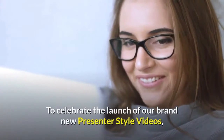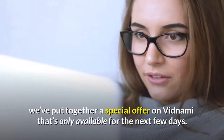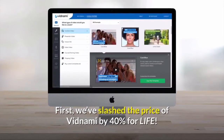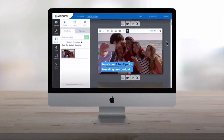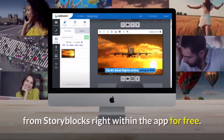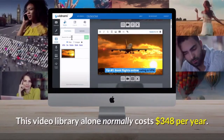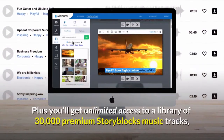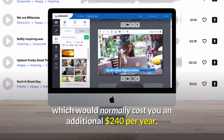To celebrate the launch of our brand new presenter-style videos, we've put together a special offer on Vidnami that's only available for the next few days. First, we've slashed the price of Vidnami by 40% for life — this means you save $216 every year. You also get unlimited access to over 978,000 professional clips from Storyblocks right within the app for free. This video library alone normally costs $348 per year. Plus, you'll get unlimited access to a library of 30,000 premium Storyblocks music tracks, which would normally cost you an additional $240 per year.